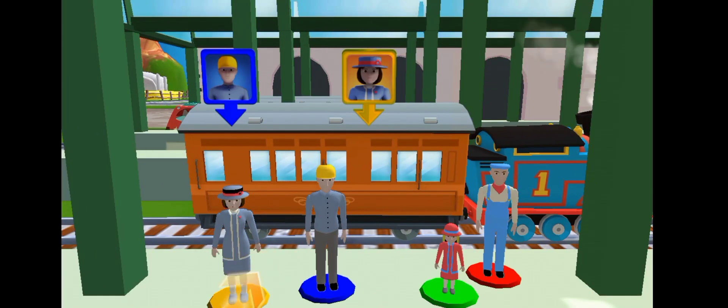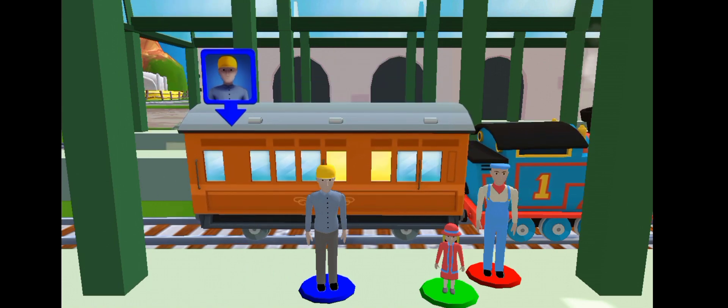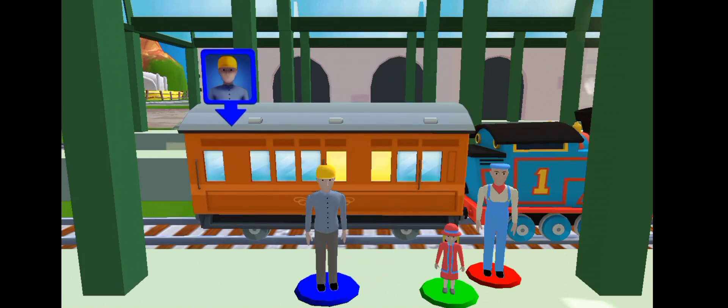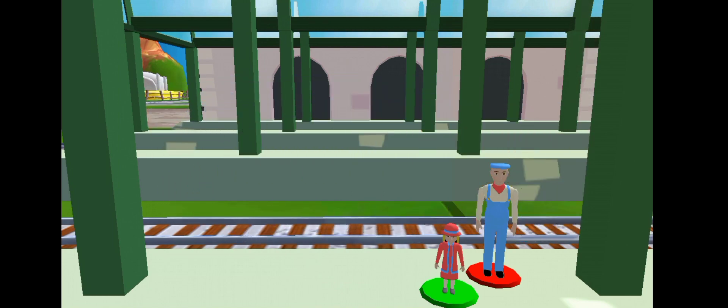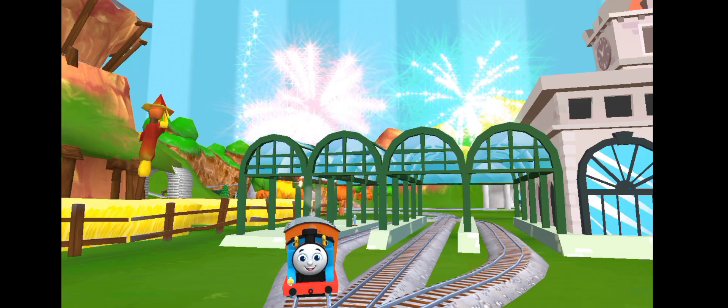Help the passengers for the carriage. Drag each of them to the square with the matching color. Super! That's so cool! That was a blast! Full steam ahead!